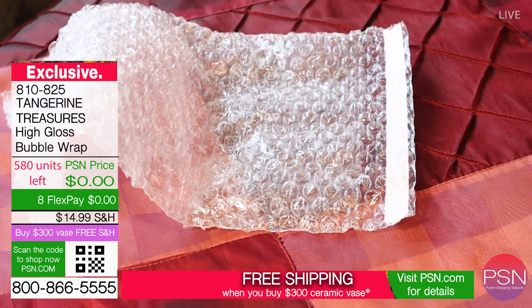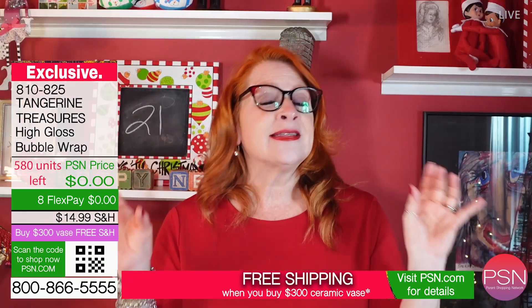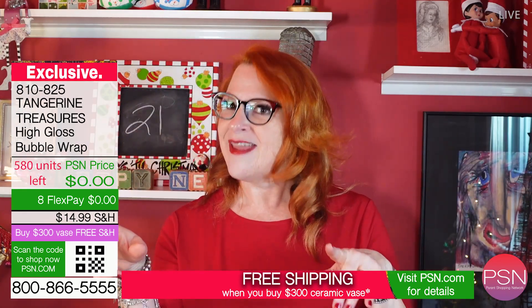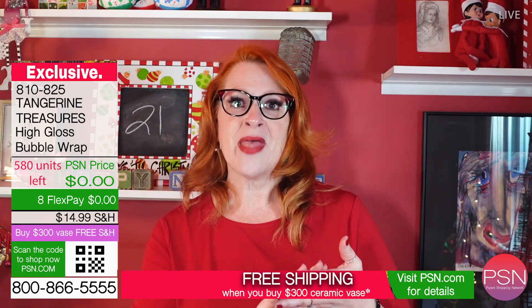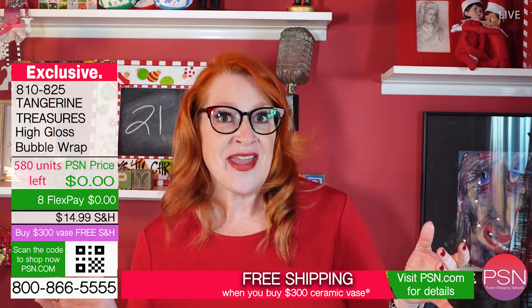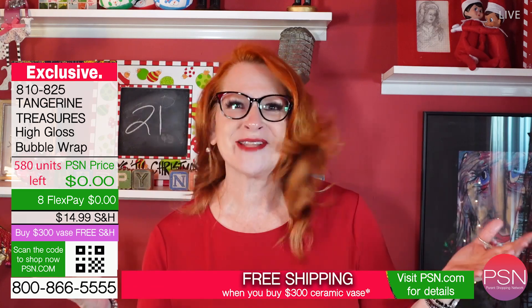We're offering two different ways to purchase our bubble wrap. Option one: for eight easy payments of zero dollars, just pay shipping and handling, we'll send you your free bubble wrap. Option two: buy a $300 ceramic vase and we'll send you two feet of bubble wrap, absolutely free.